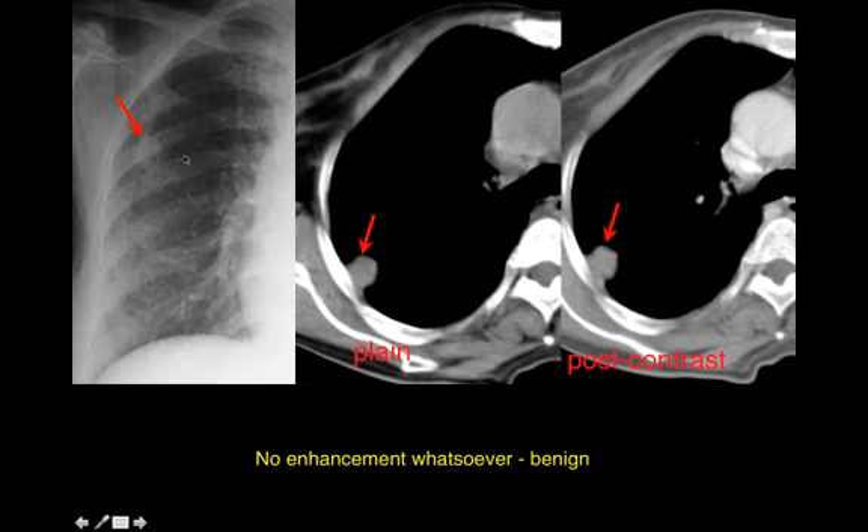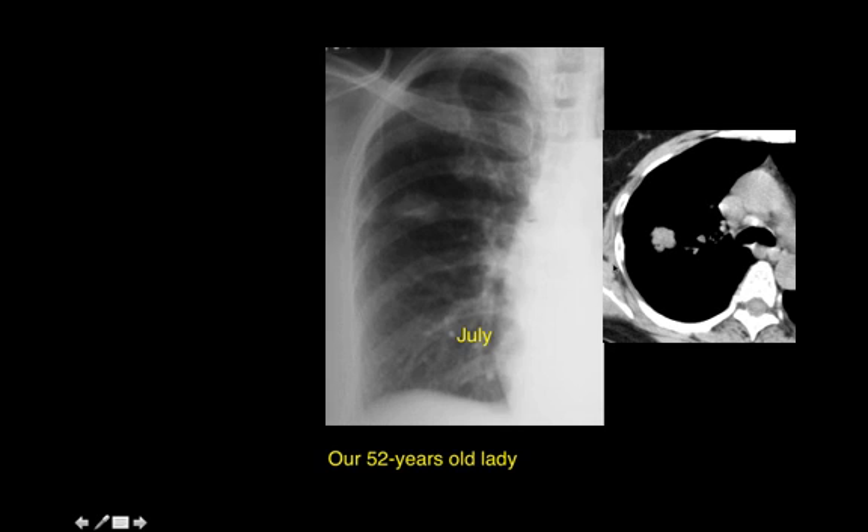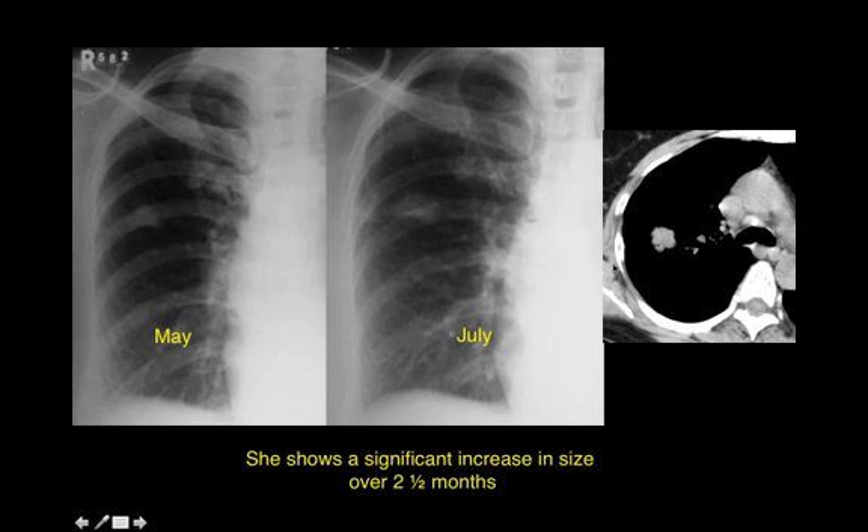Another patient had a nodule in April 2006 — it's pretty much the same size two years later and is completely diffusely calcified. This is benign and nothing further needs to be done. Here's another patient with a nodule in the right upper lobe that does not enhance at all on a contrast-enhanced study, in which case we can assume this to be benign and nothing further needs to be done.